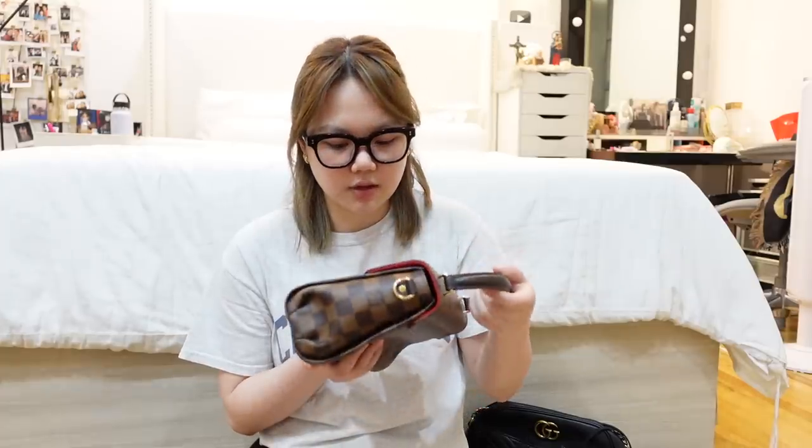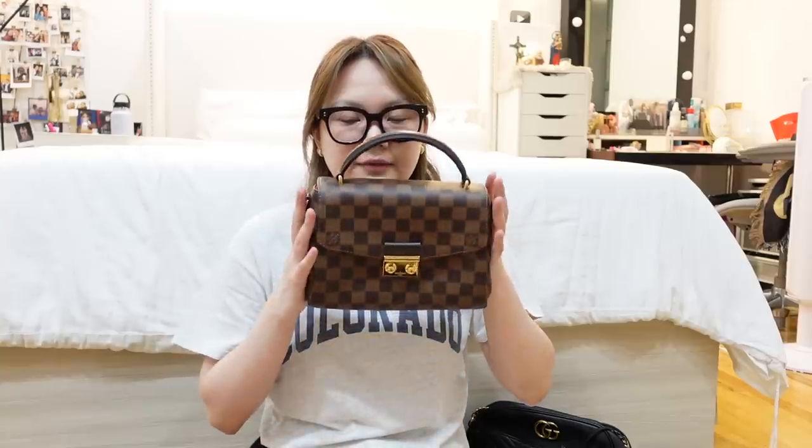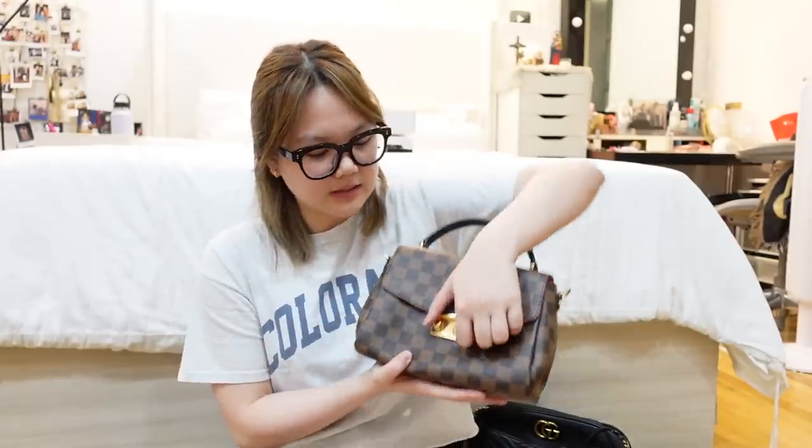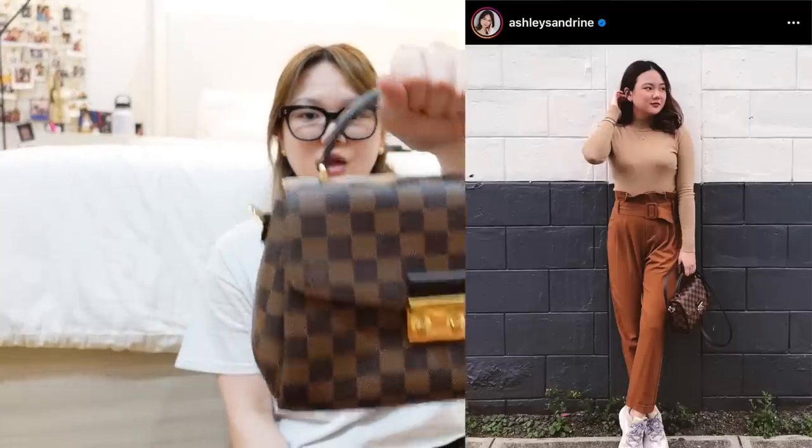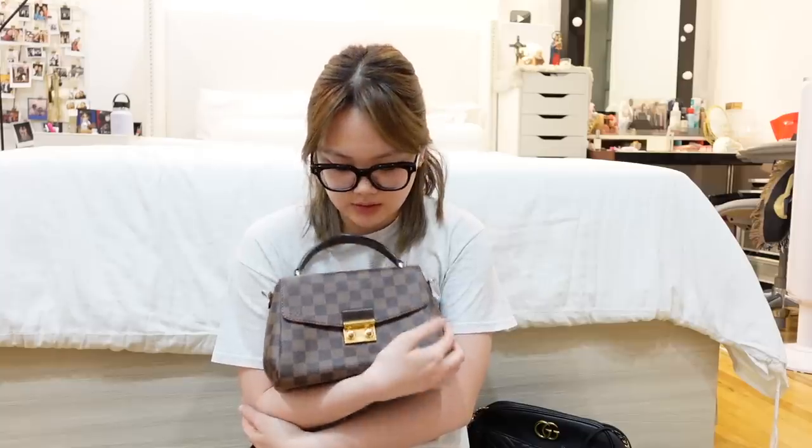It's a really cute bag for nights out — kahit maliit, marami kang malalaman, you can fit a small wallet, tissue, lipstick, and your phone. This one was a Christmas gift from my parents — siguro two or three years ago. I haven't used it that much because I'm very careful with it. It's a really beautiful bag — it's the LV Croissette. I got so surprised because I didn't ask for it at all, hindi ko inasahan.